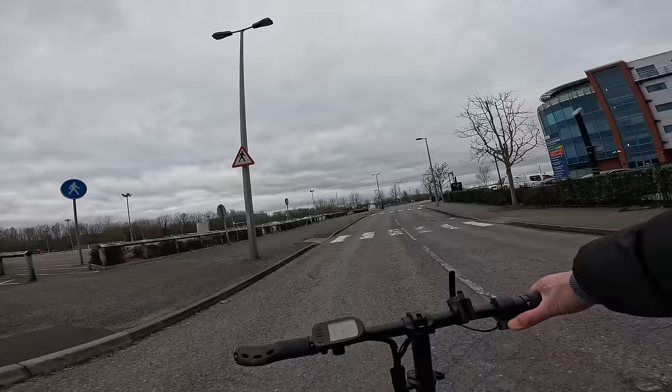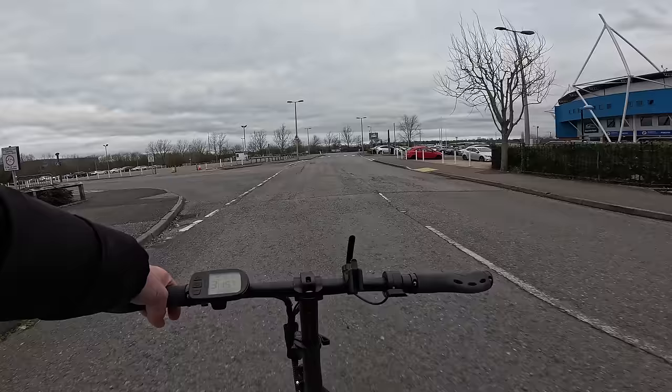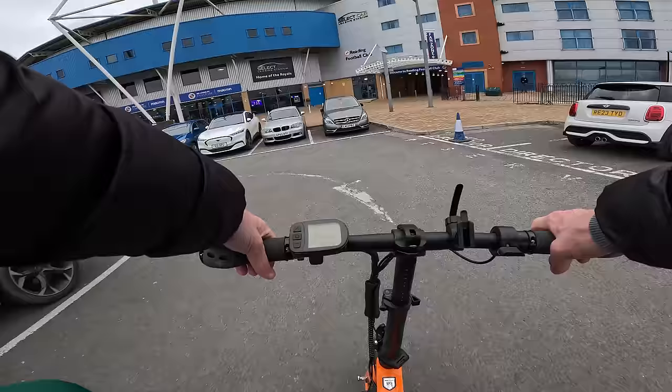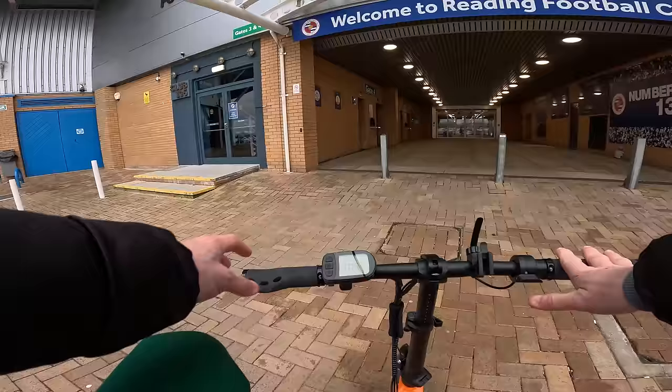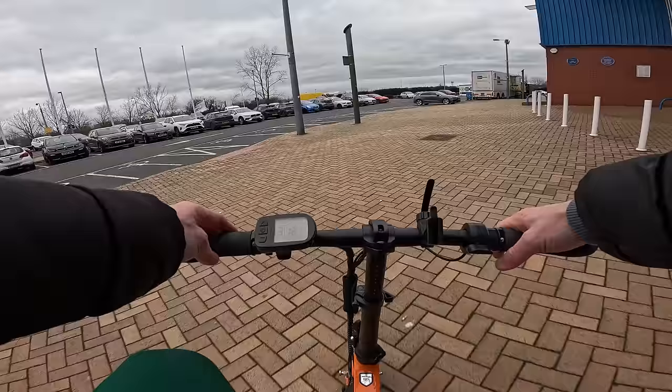Those that support Reading Football Club will have been here many times before - obviously I have not. There's the fan store to my right and what looks to be some sort of reception - the nicest part I've seen so far. I've got some gates, Gate 3, Gate 4. Macron. Ticket office there to the right.